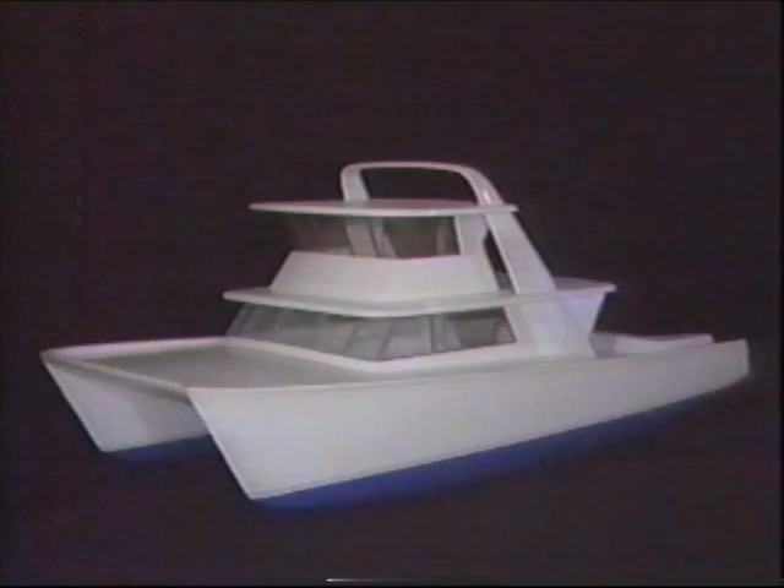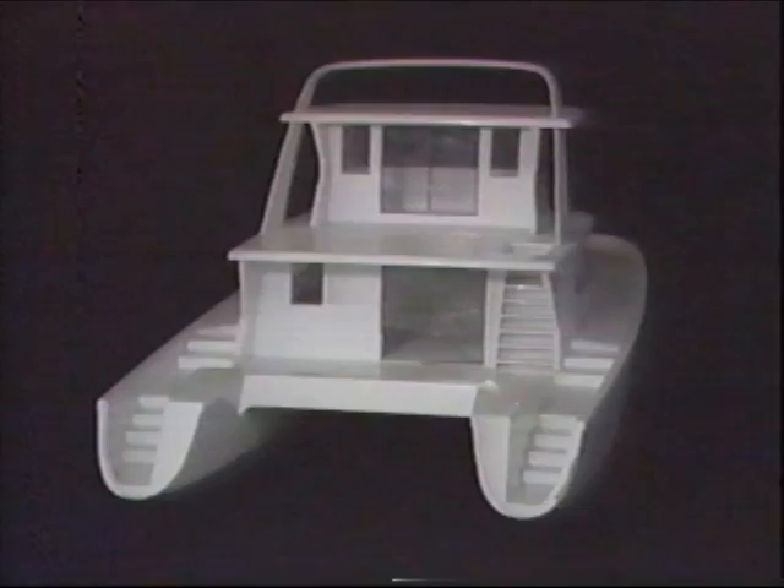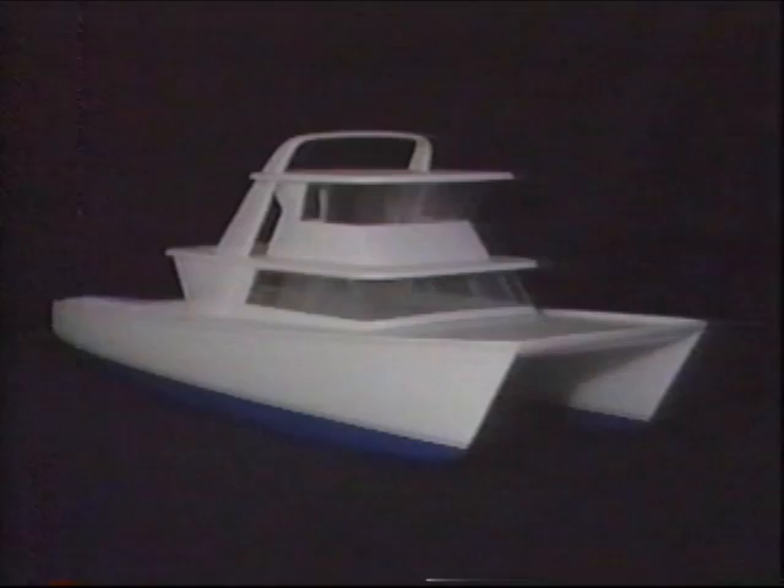The most recent innovation by Hobie is his largest and most unique boat design to date: the Hobie 60 — a sleek, 60-foot, motor-driven catamaran, able to sleep eight, cruise at 20 knots, with a range of 6,000 miles. It's due to be launched in the fall of 1989. This newest design by Hobie has the yachting world buzzing with excitement.